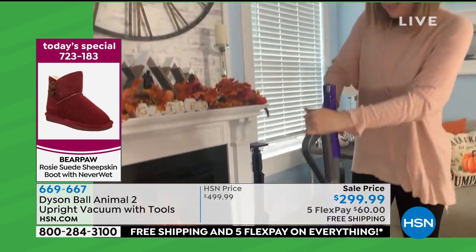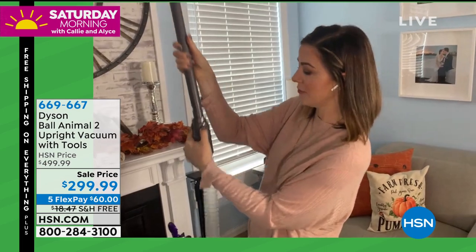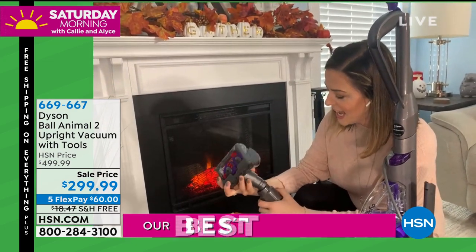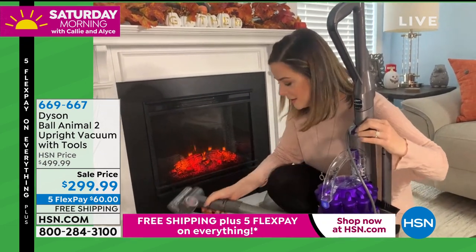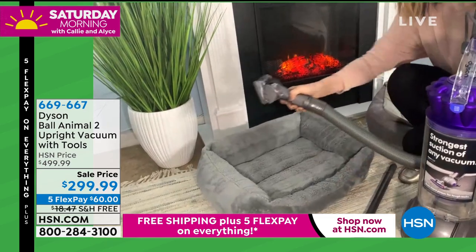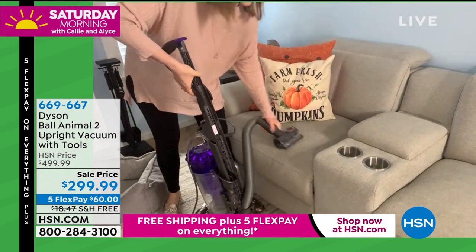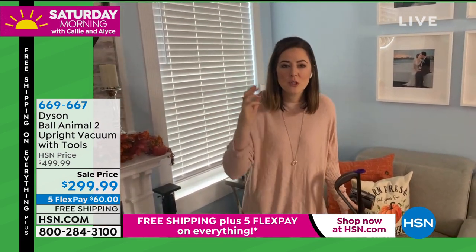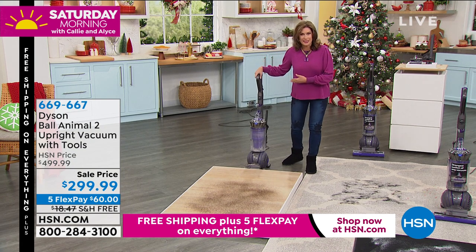You have 15 feet of reach above you — all the way to the ceiling if you want — plus the 35-foot cord, giving you about 50 feet of total reach to really tackle your home. You simply release and reattach the hose, turn off the head so you don't worry about your flooring, and you can take it to the dog bed, the couch — wherever you need. The power in this machine allows you to go from floor to ceiling and every surface in between.